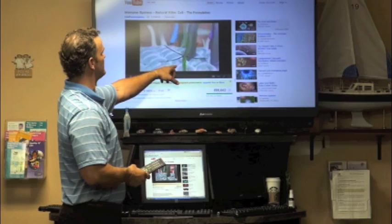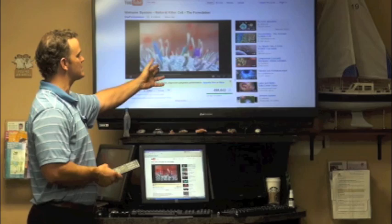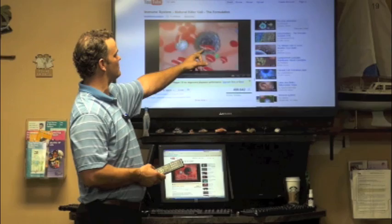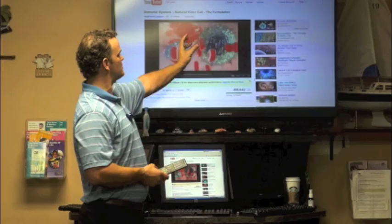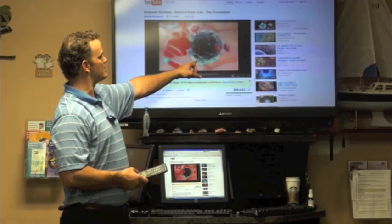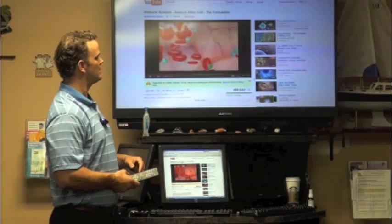Here's what the natural killer cell video shows: this is an infected cell — think of it as a cancer cell — in a blood vessel with blood zooming by. It's changed a different color as an infected cell. The natural killer cell sees that something's wrong and attaches itself to it, then shoots out peroxide. This is called a peroxisome — it ruptures and puts peroxide on the cell membrane of the infected cell, eventually causing it to disintegrate.